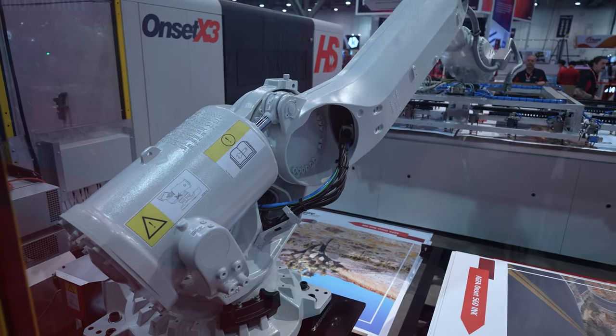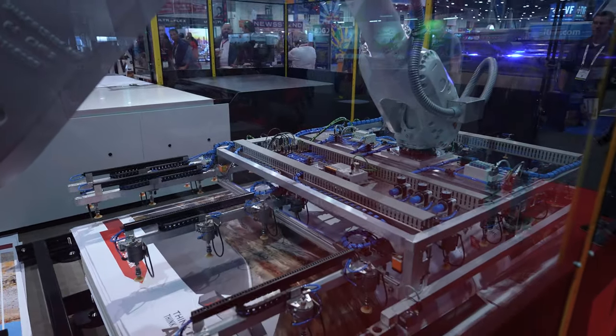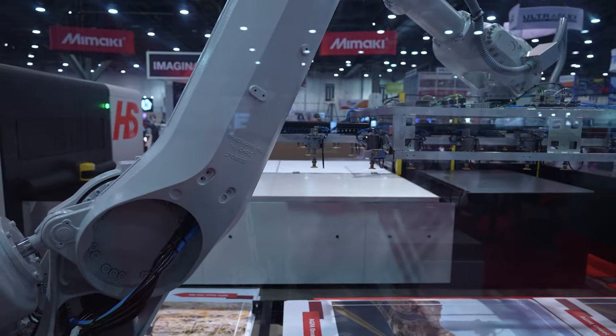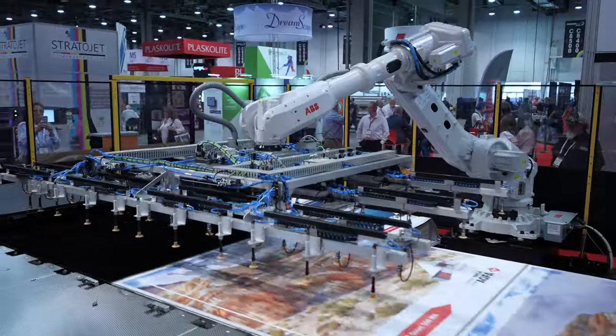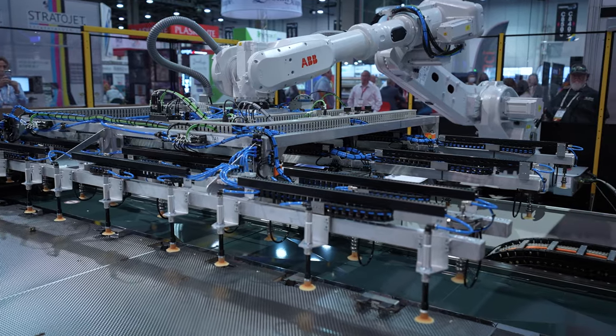The Onset is well established for quality and speed — that's its place. It can deliver high quality at high speed reliably every day, 24-7, in any graphic shop or industrial application. This machine will deliver up to 15 and a half thousand square feet an hour at high quality, and it's reliable. That's what people come back for. That's why it's the pinnacle of the wide format graphics industry.